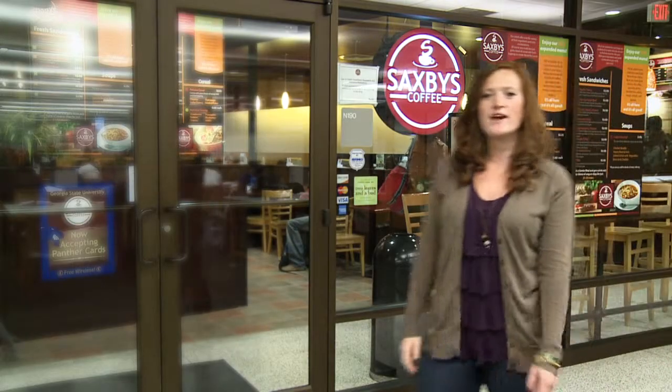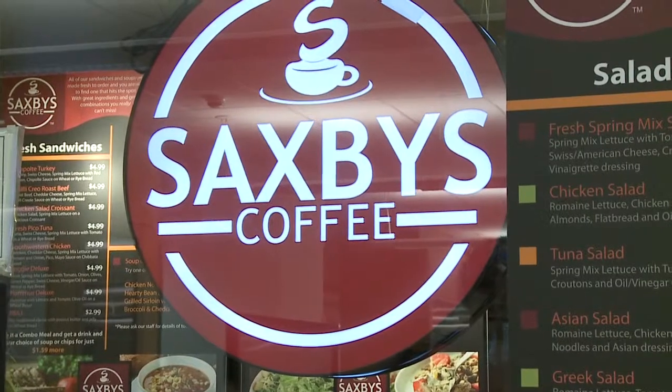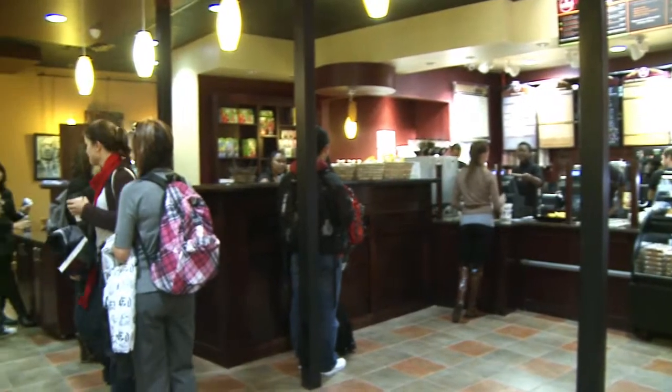The first floor of the library has a Saksby's Coffee Shop, so it's a great place to grab a cup of coffee or meet for some lunch with friends. They have soups, salads, and sandwiches, and a lot of professors also have their office hours here.